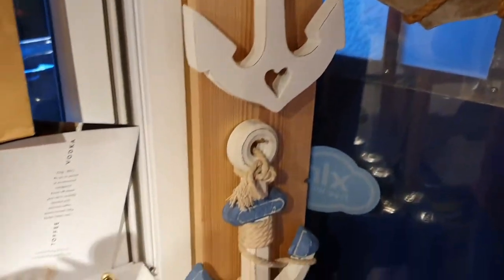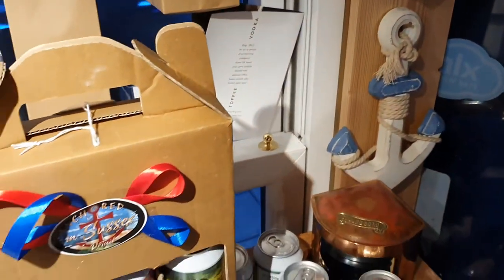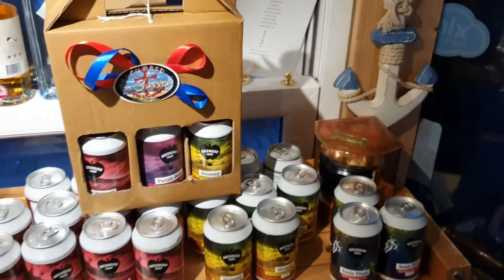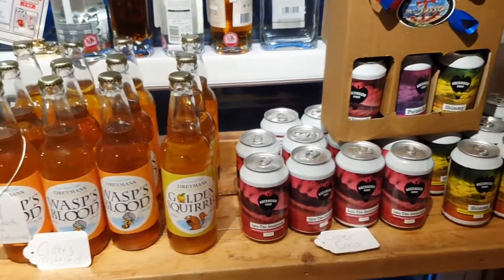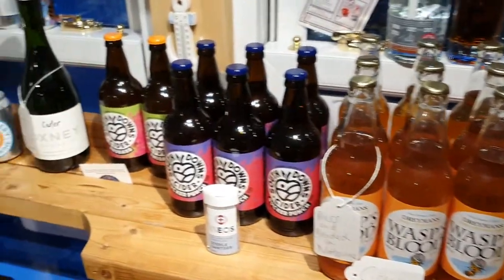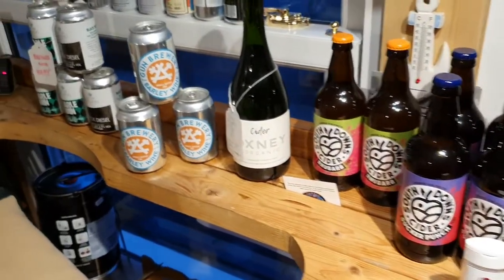Actual drone footage of the inside of Anchored in Sussex, formerly known as Anchored Worthing MicroPub. This is my new venture, temporary of course in this venue.